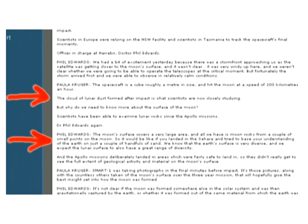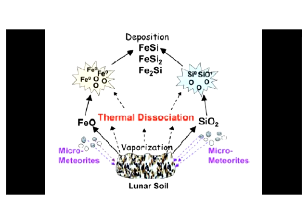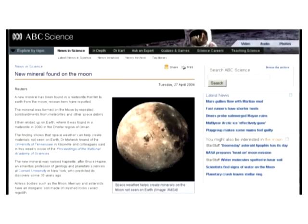Phil Edwards equates trying to fully understand lunar geology based on the limited samples brought back by the Apollo astronauts to trying to fully understand the Earth's geology based on a couple of handfuls of sand from the Sahara Desert. Finding new minerals on the moon — minerals different than those found in the Apollo moon rocks — is something that the scientific community expects to happen. So finding new minerals on the moon does not in any way prove or even suggest that the Apollo moon rocks are fake.